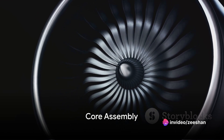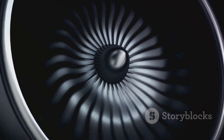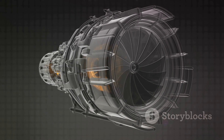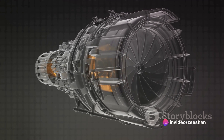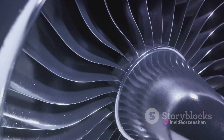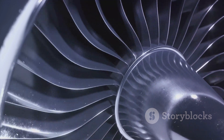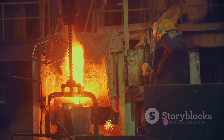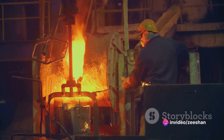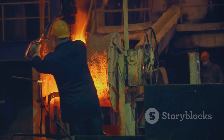Moving deeper into the engine, we reach the core assembly. This section, often referred to as the powerhouse of the engine, is where the magic truly happens. The core assembly is made up of several key components, including the combustion chamber, the high-pressure turbine, and the low-pressure turbine. The combustion chamber is where the fuel-air mixture is ignited, creating a high-pressure gas that propels the aircraft. Meanwhile, the high-pressure turbine harnesses this energy, turning it into mechanical power. The low-pressure turbine, on the other hand, drives the engine's fan and compressor.